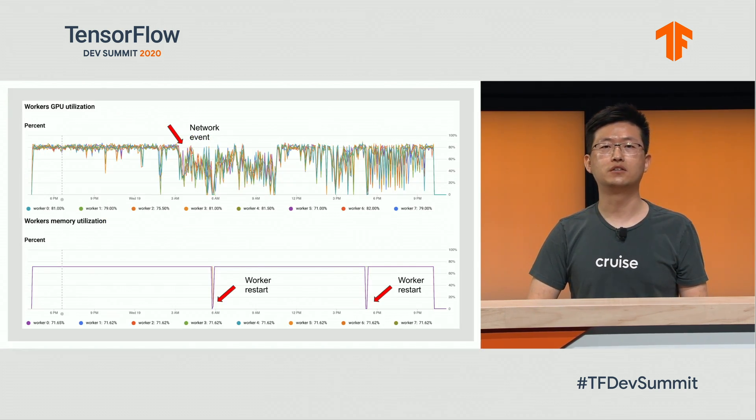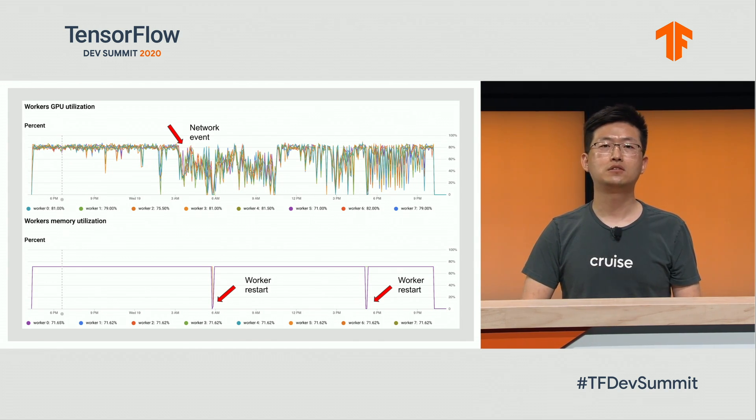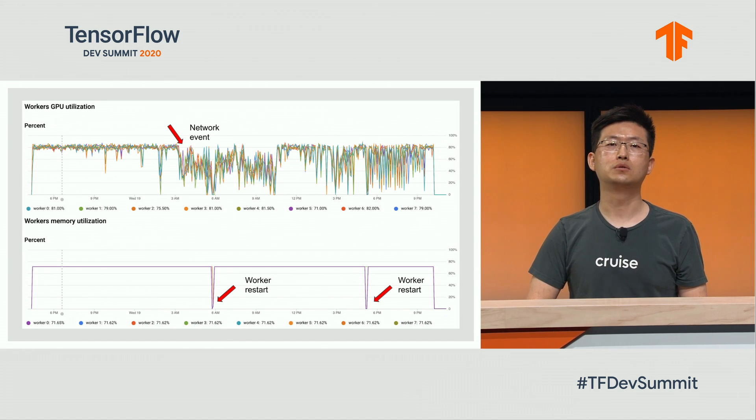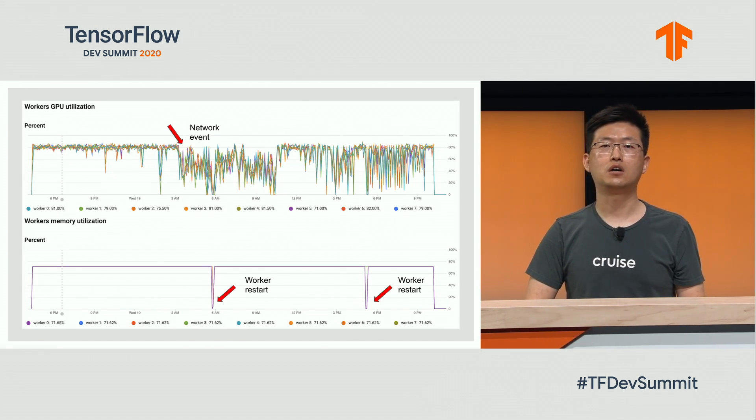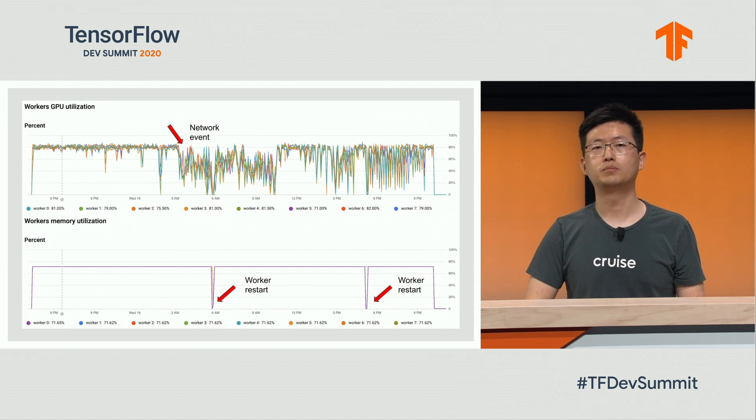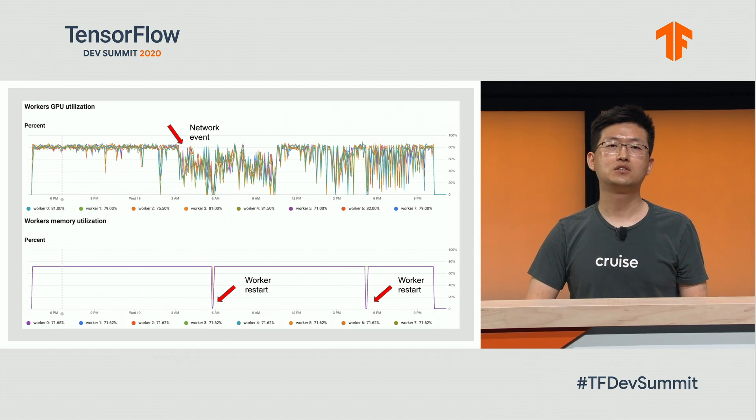The last feature we provide in the framework is error handling due to system errors. Here is an example of a very long-running job that ran for more than 24 hours. In the middle, a network event disturbed the training job and one worker shut down due to too many errors. Because all workers have to be synchronized, shutting down one worker would have failed the entire job. Our framework detected the error, waited for the worker to come back, then automatically restarted the job using restore parameters from the last written checkpoints. The job was able to continue and eventually complete without any human intervention.